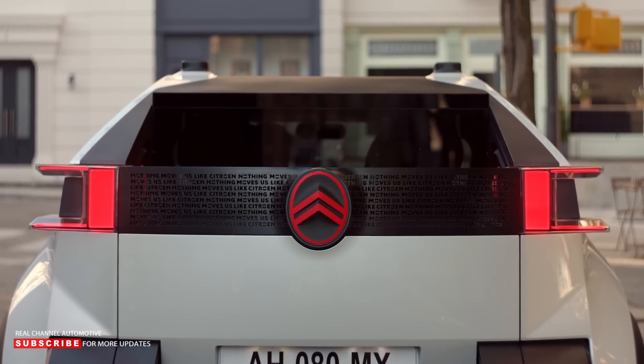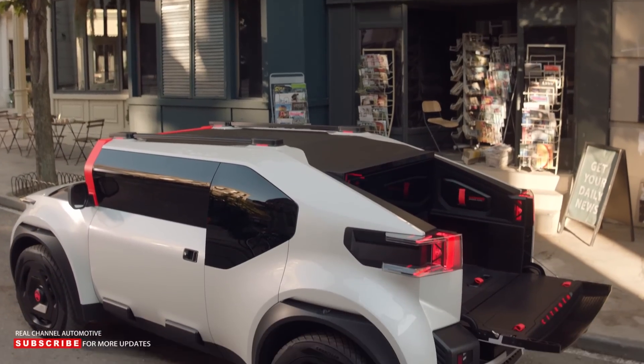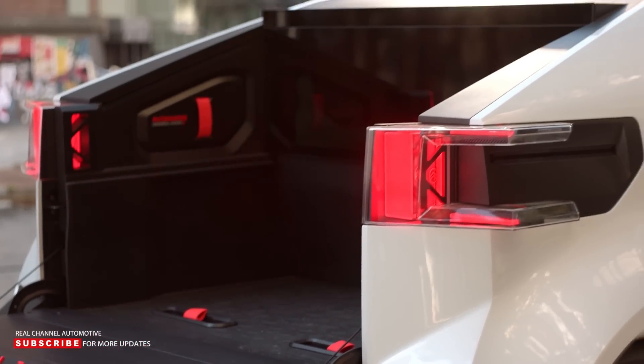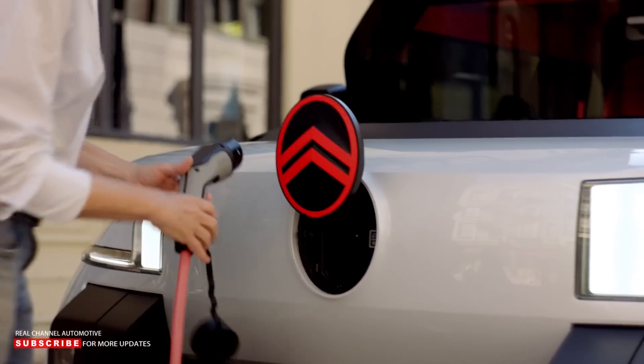Furthermore, it also shows Citroen's desire to create simple, resource-lite vehicles, so there's a strong chance that the company will introduce more Ami-like models in the future.